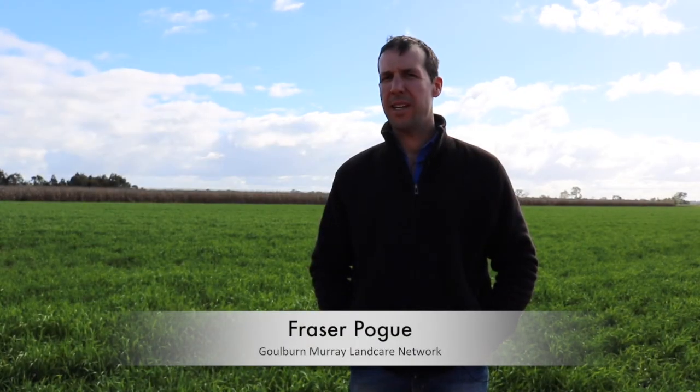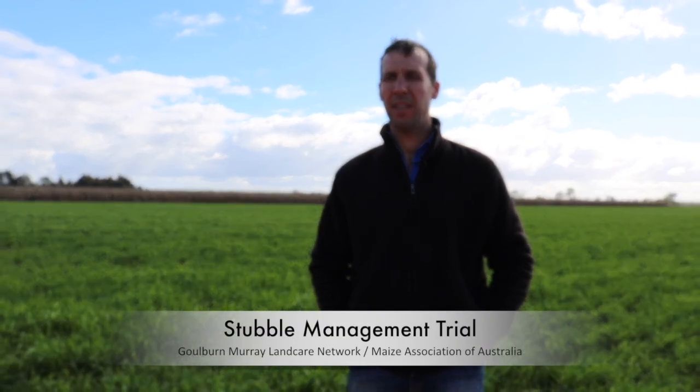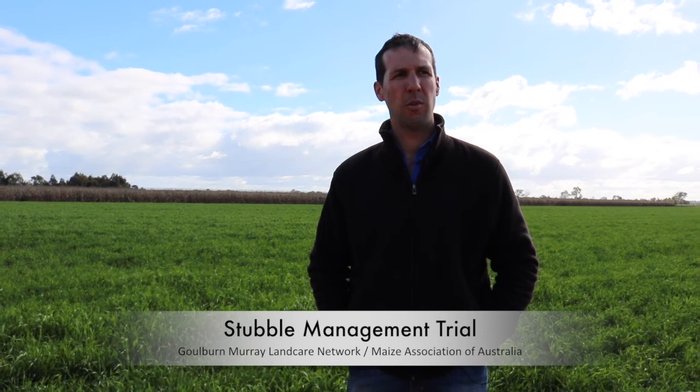I'm Fraser Pogue and we're in Ardmona where we farm. We predominantly do irrigated cropping, growing most of your normal grain crops. Our main crop is corn, and we're also getting into cattle and hay as well. We're located in the Goulburn Broken catchment.